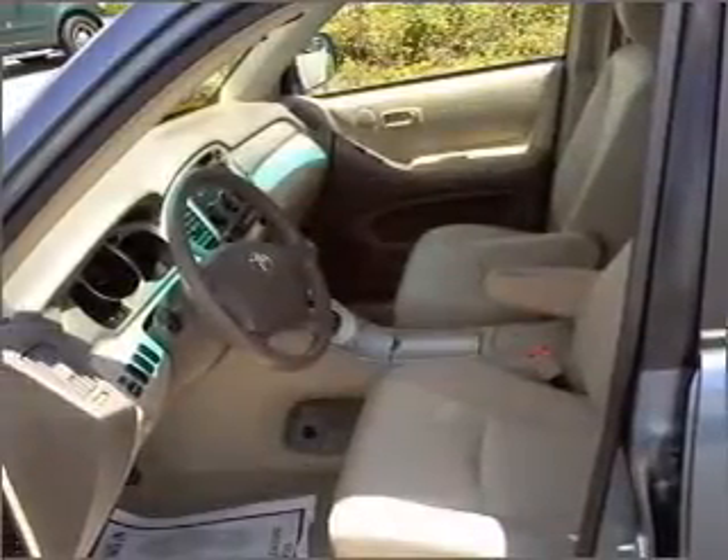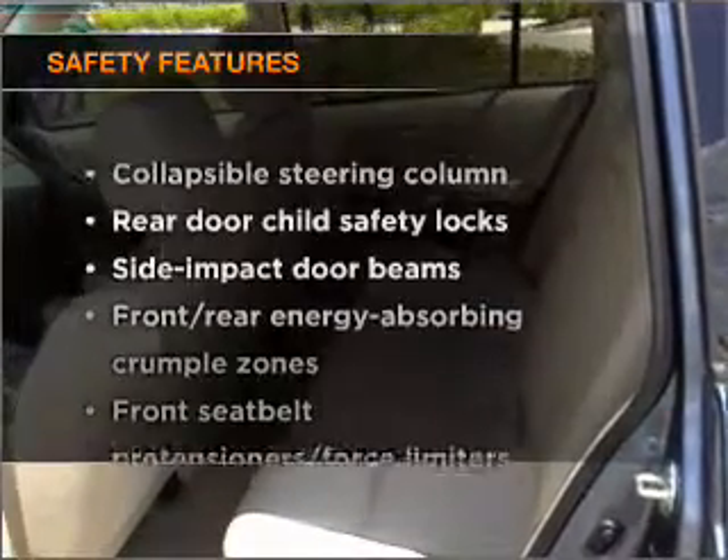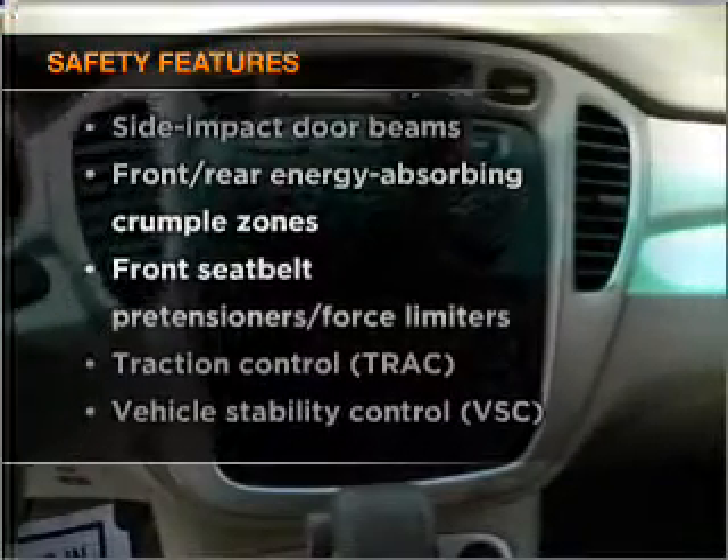Power steering, cruise control, an AM FM stereo with a CD player, an adjustable tilt steering wheel. If safety is a high priority, rest assured knowing that these top safety components are included: stability control. Call today to schedule a test drive.